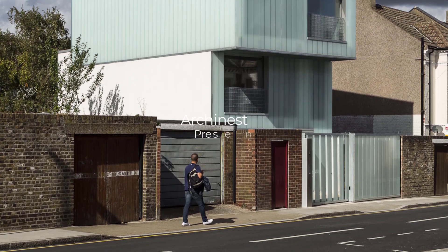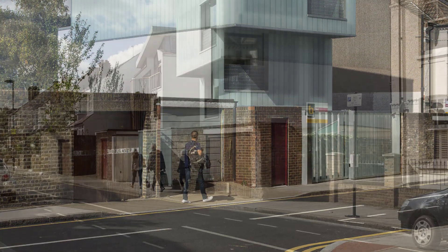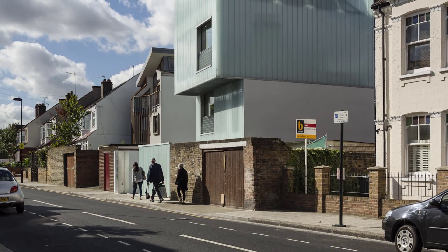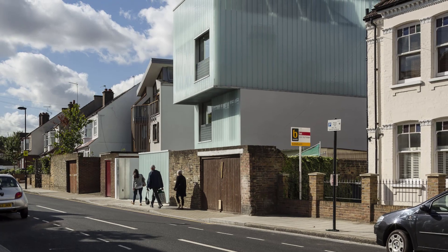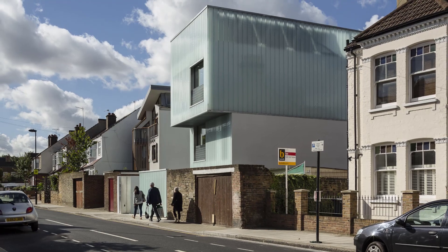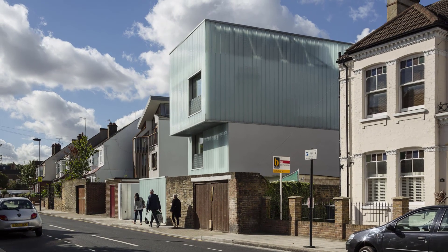Welcome back to Urchinist, where we explore the most innovative and forward-thinking architectural designs from around the world. Today, we're taking a deep dive into Slip House, a groundbreaking terraced housing prototype located in Brixton, London, designed by Carl Turner Architects.